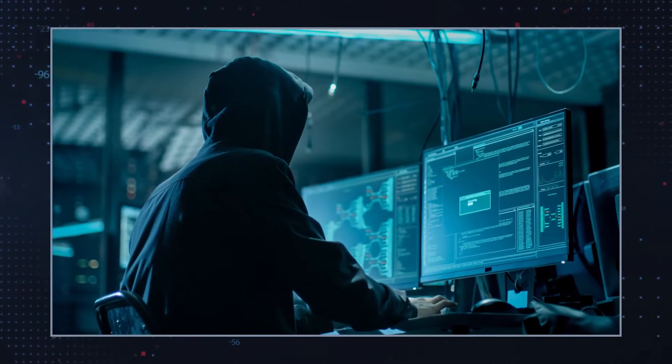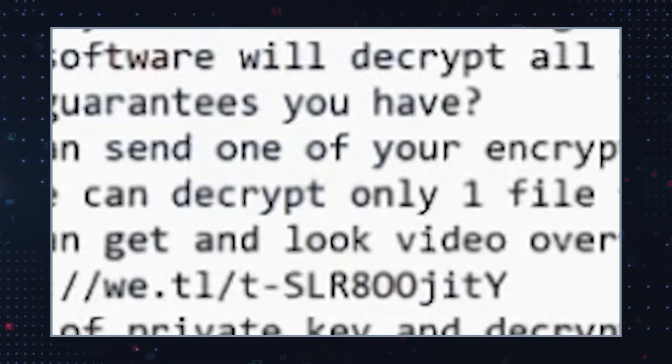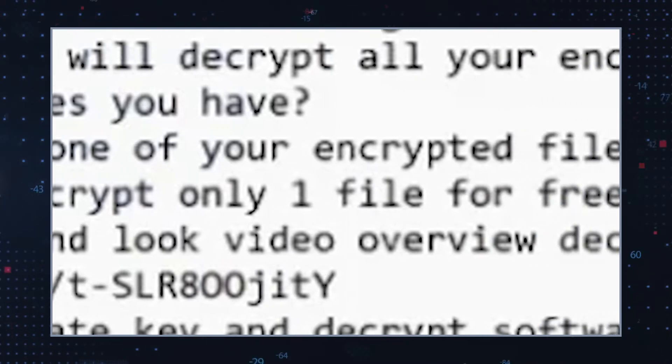The ransom note also instructs victims to pay either $980 or $490 in Bitcoin for file decryption. The lower ransom amount applies if the initial contact with the hackers is made within the first 72 hours after infection. The MMVB Ransomware operators will also offer users one file decryption for free to prove that they can unlock all affected files.